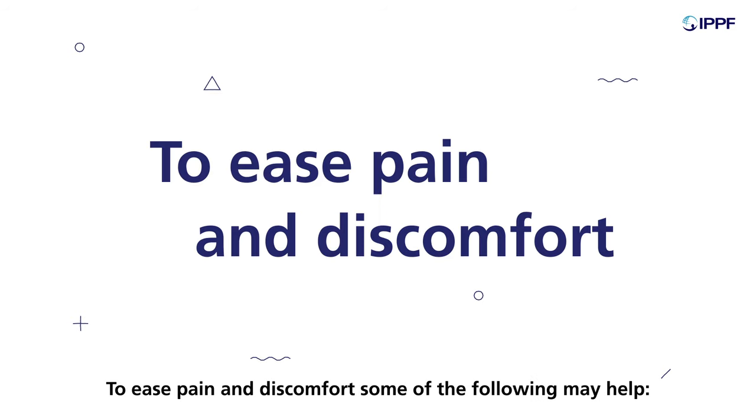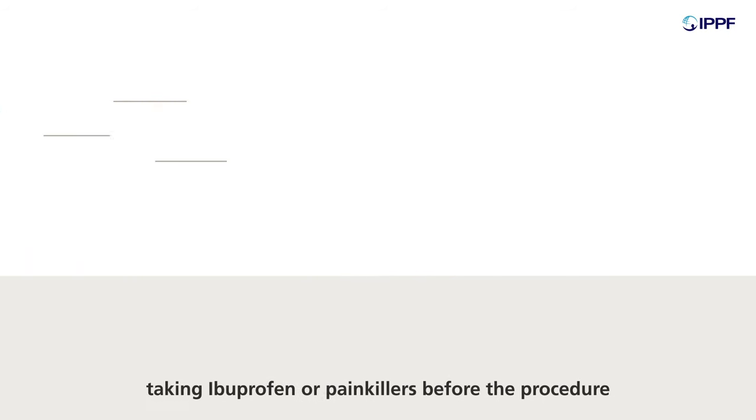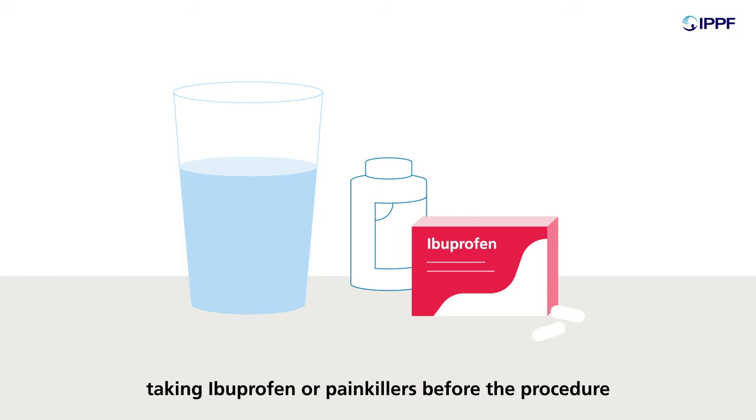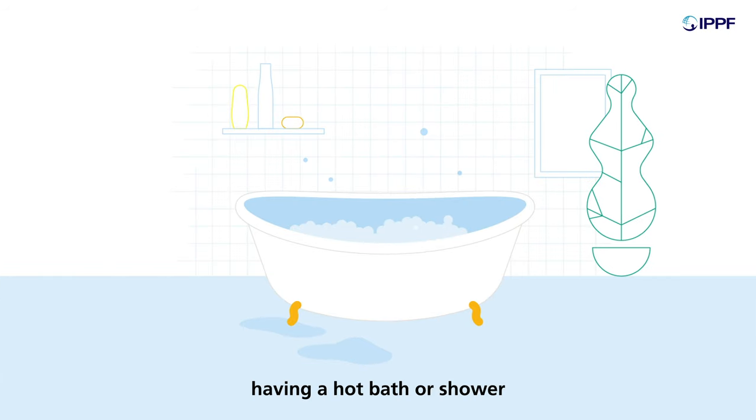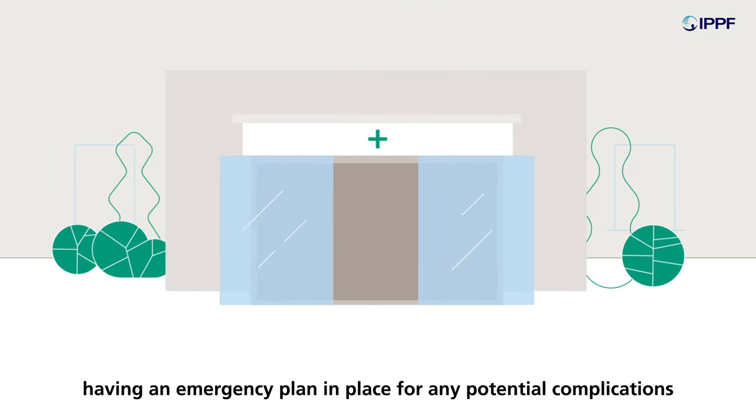To ease pain and discomfort, some of the following may help: staying at home or in a comfortable space when taking the pills, taking ibuprofen or painkillers before the procedure, having a hot bath or shower, ensuring a friend or family member is present to help reassure and comfort you, and having an emergency plan in place for any potential complications.